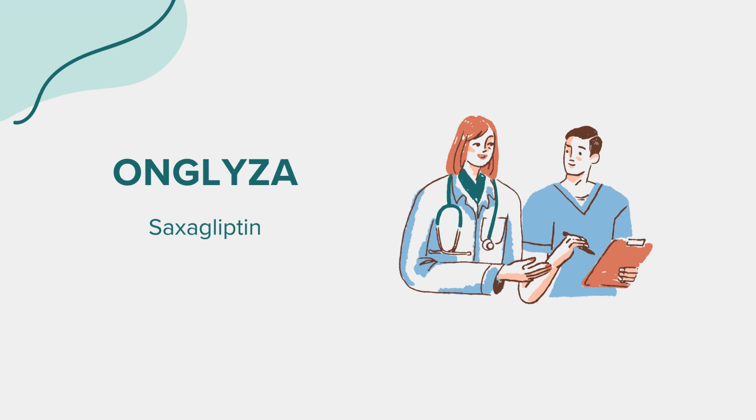Interactions: Onglyza may interact with other medications, so it's essential to inform your doctor about all the medications, supplements, and herbal products you're currently taking to avoid any adverse interactions.